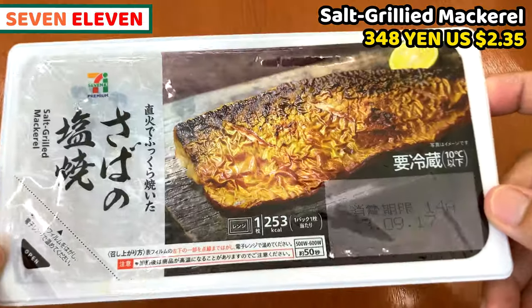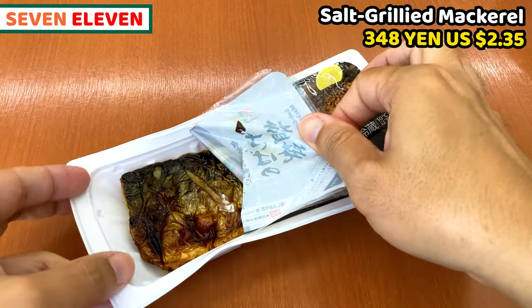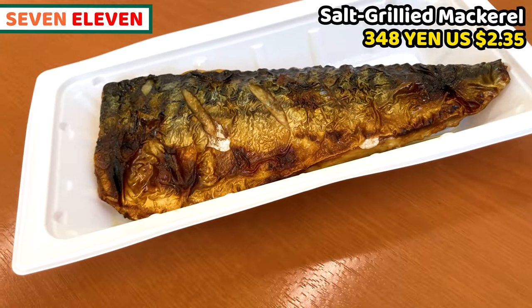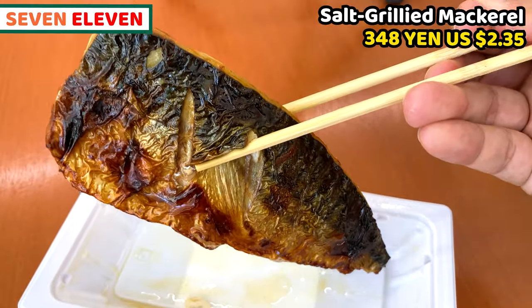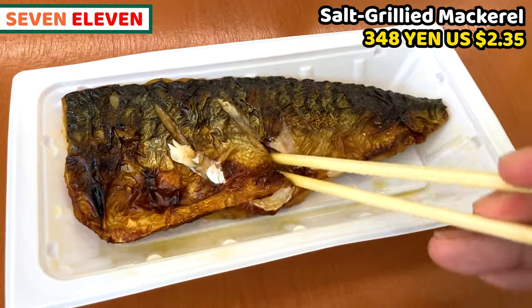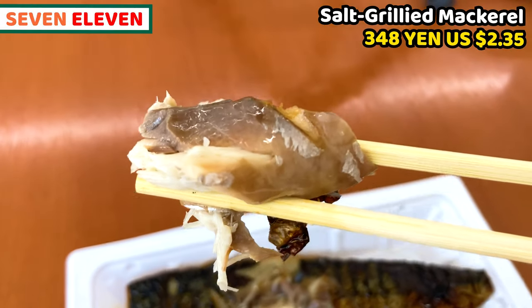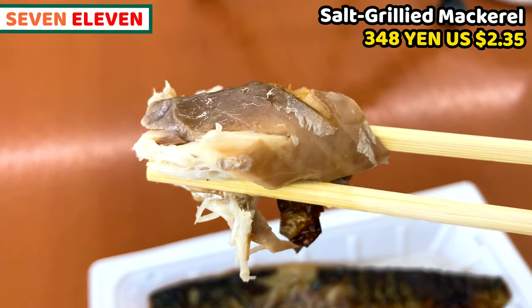First one is salt grilled mackerel. Japanese love this kind of fish. It's packed in the plastic tray and it's really hot — be careful when you open it. Mackerel skin is beautifully grilled and this is so fragrant of richness. It's pretty big and thick, almost the same size as my hand. Fish meat is also well grilled, but it's not burnt at all. Even though I used a microwave to heat it up, the skin is still crispy. Fish oil smells beautifully and it looks very good. It must be good to have with rice. Grilled mackerel looks and smells excellent!